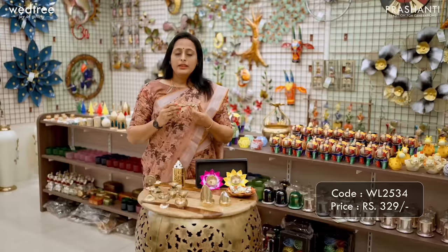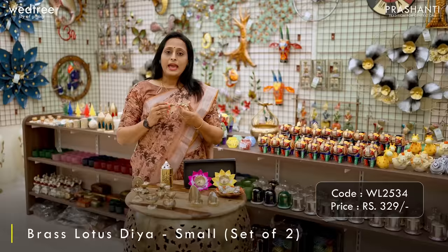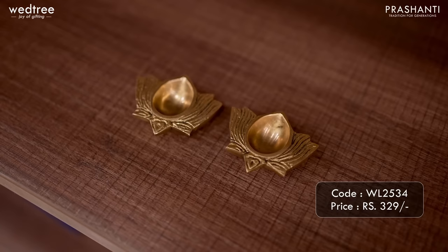Here is a lotus-shaped Diya that again comes as a set of two. It comes in black antique finish, and lighting a lotus-shaped Diya is considered very auspicious. This is perfect to be gifted to your loved ones. This set of two is priced at ₹329.